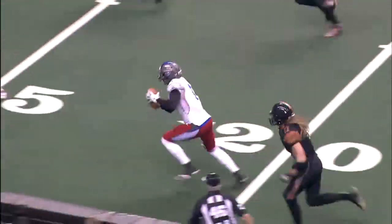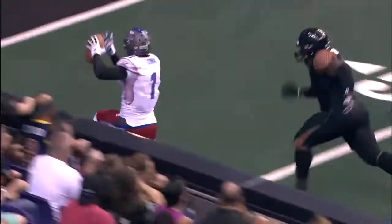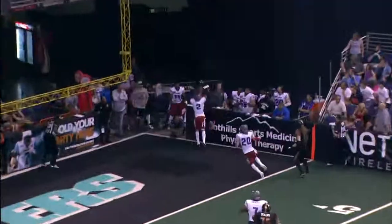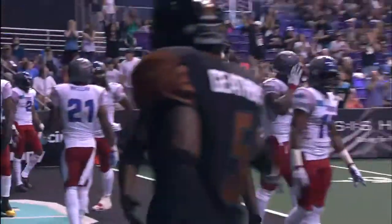Davila pressured, throws — going to be picked off back at the 22. Davila looking to his right, passes high. Windsor there — afternoon for Windsor.